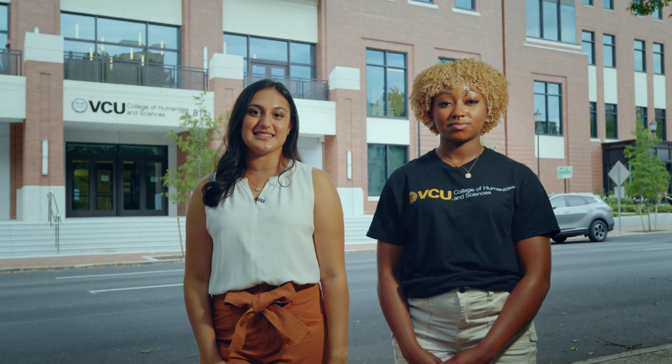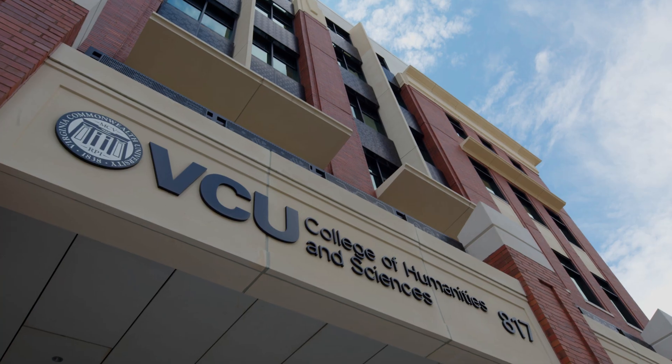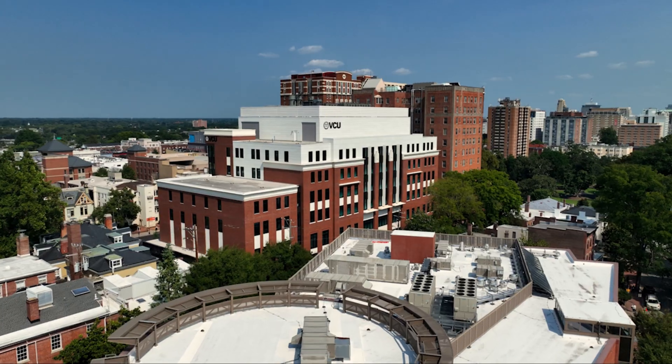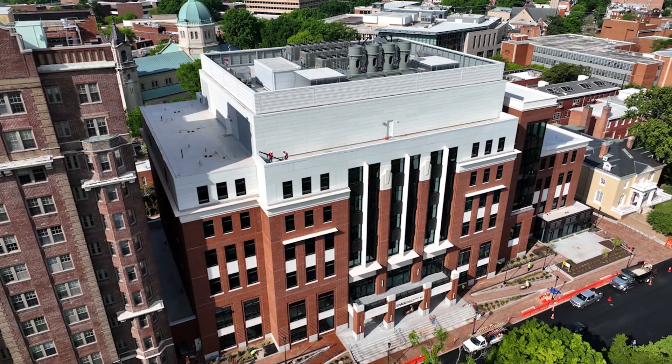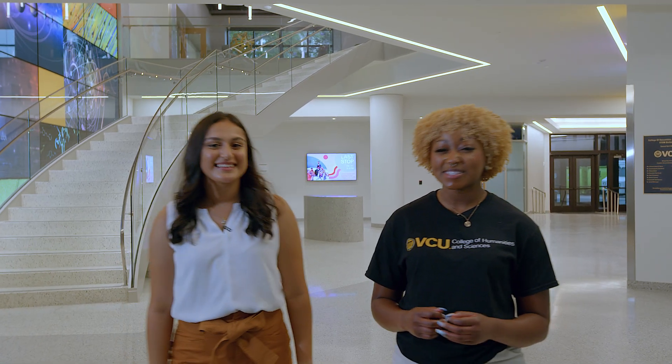Hi, my name is Sonika. I'm a chemistry major in VCU's College of Humanities and Sciences. And I'm Layla, a health and exercise science major. Welcome to VCU's STEM building, 169,000 square feet of space dedicated to the next generation of scientists, researchers, mathematicians, and medical professionals. We're so excited to show you what makes this place so uncommon.